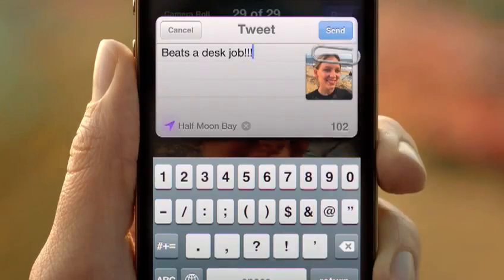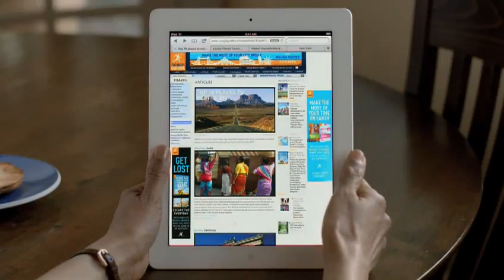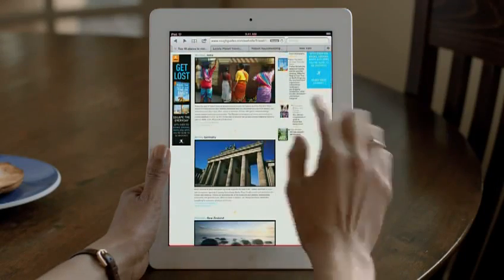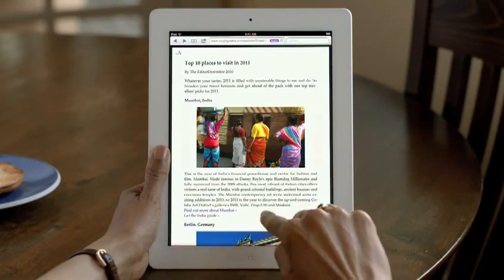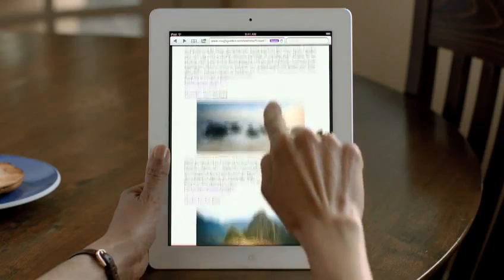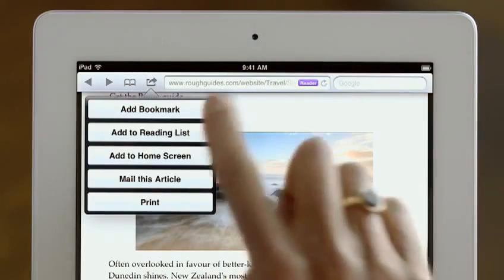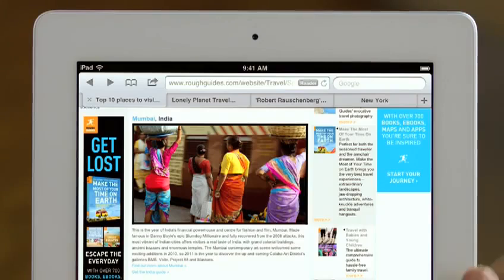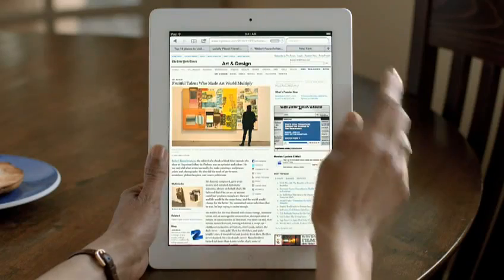When the original iPhone shipped, it revolutionized mobile web browsing. Safari was the first full-featured web browser that people could take with them, and now it's even faster and more impressive. Reader is phenomenal — it gets all the clutter out of the way, sets the font size right, and you just read by scrolling through the story. Reading List lets you save articles to read later, and it automatically shows up on all your iOS devices. And with tab browsing, it's easy to quickly flip between multiple web pages.